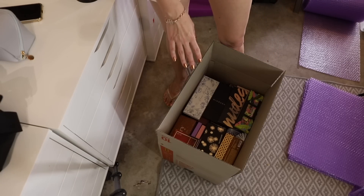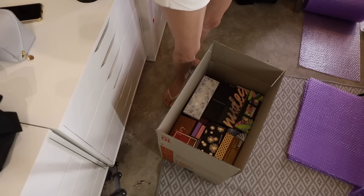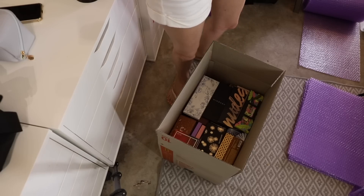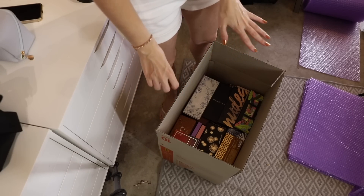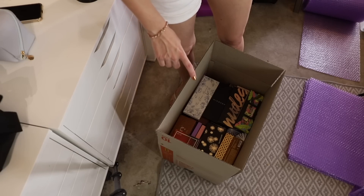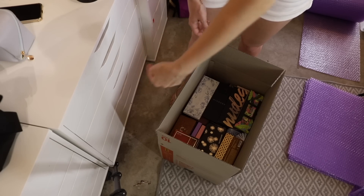This box weighs an absolute ton. I'm trying to think if I have anything really light to put in here, because if I add more makeup I won't be able to lift it. I'm just not going to seal that one up — I'll put it aside and see what my options are. So far I'm happy with how much space the makeup is taking up, but I'm not done; I've got another drawer over here.